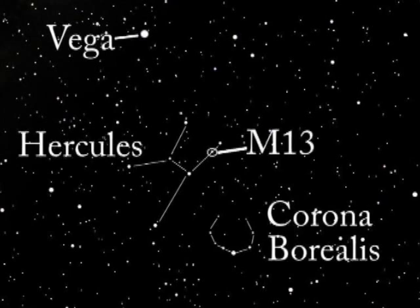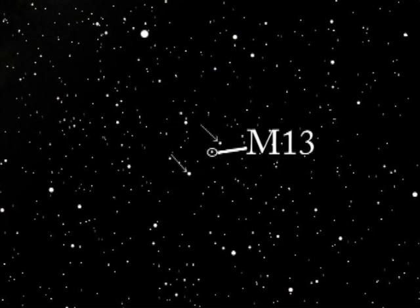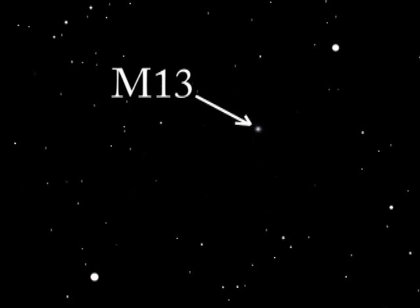M13 is located here. Sweep this area with your binoculars. About two-thirds of the way along the line between the two stars, you'll see a tiny glowing object with a nebulous edge. This is M13, the great globular cluster in Hercules.